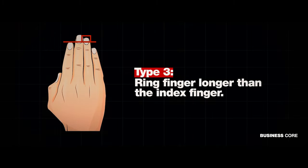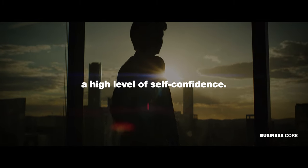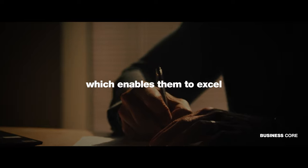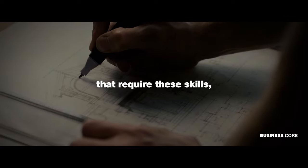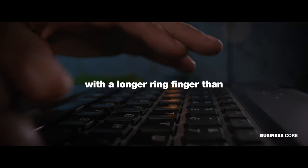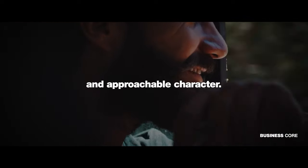If your ring finger is longer than your index finger, you possess a high level of self-confidence. Such individuals tend to have more logical thinking, which enables them to excel at problem-solving. They are also inclined towards professions that require these skills, such as science or engineering. Research has shown that men with a longer ring finger than index finger have a pleasant and approachable character.